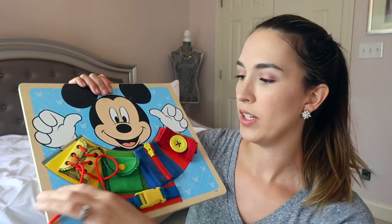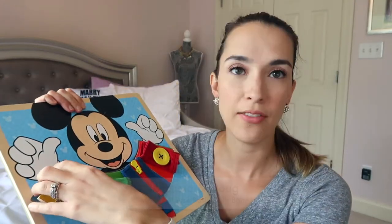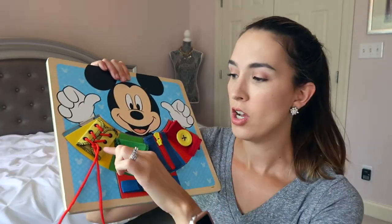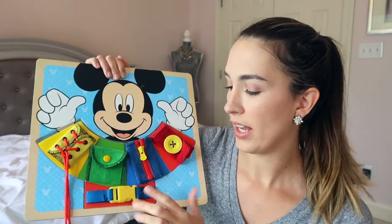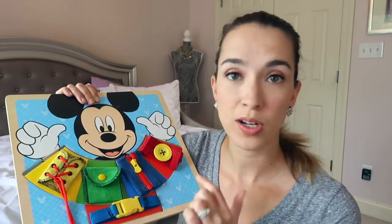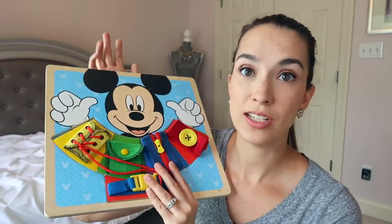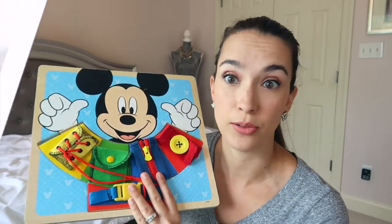Along with that is this puzzle, which is similar to those busy boards. At first we were just practicing putting the puzzle pieces in, but now we are untying and trying to tie, opening buttons, doing the zipper, the buckle, all that kind of stuff. So this has graduated with us and we are still working on it — now we're actually doing the pieces. This one is awesome for growing with your baby because of all the different skills they can learn with it.